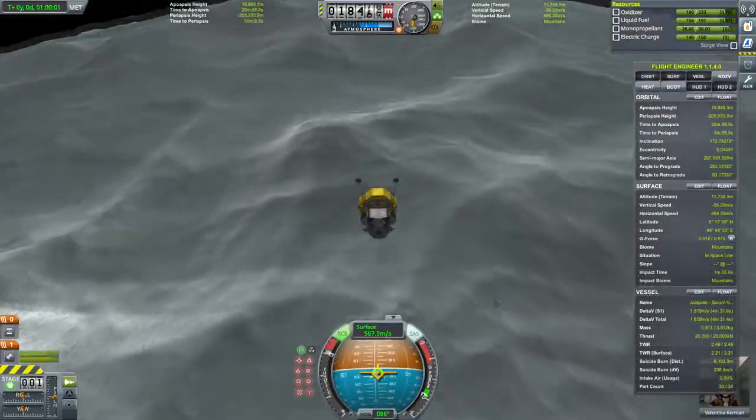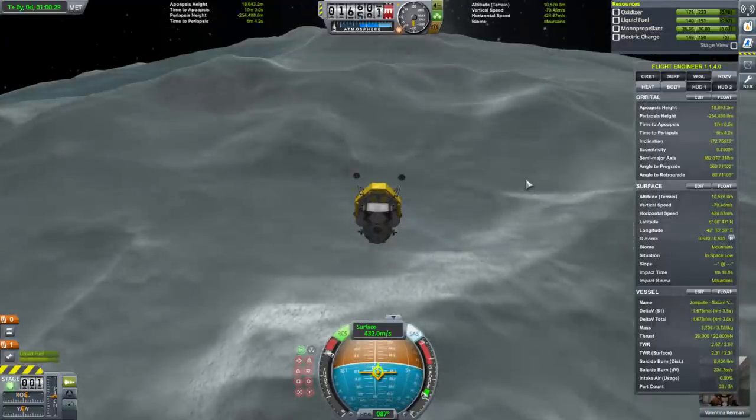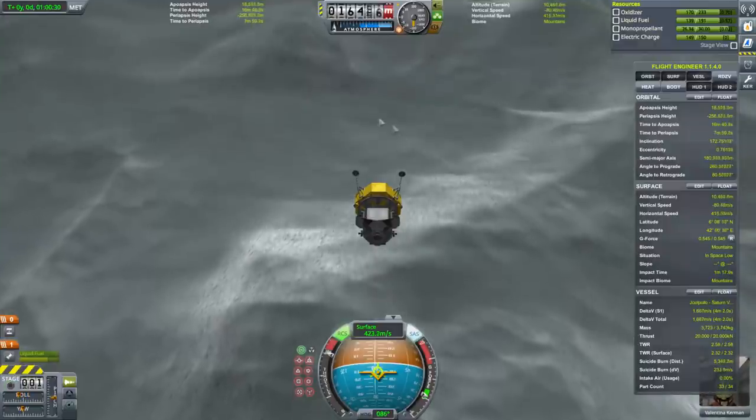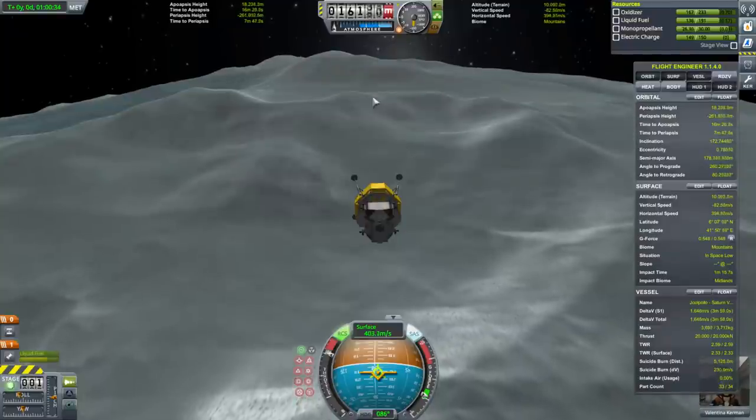I'm glad we have 2,000 meters per second — I think I might have to use all of it. I would rather impact around here if possible; I don't like the look of those slopes.